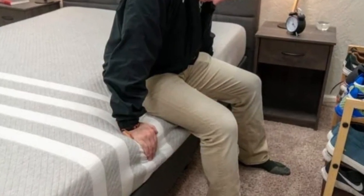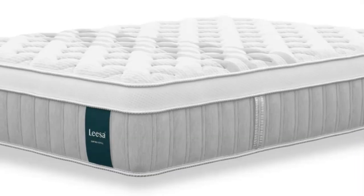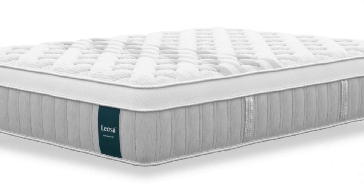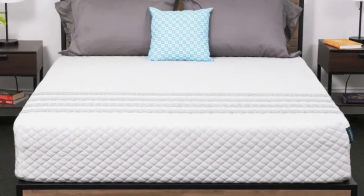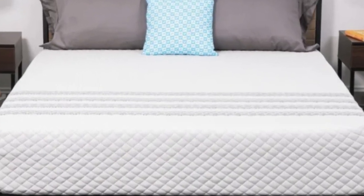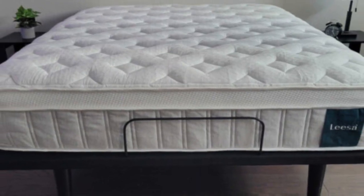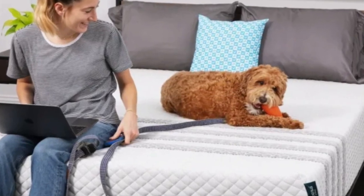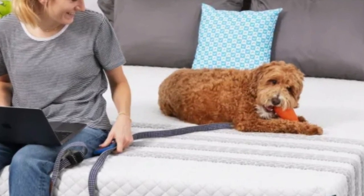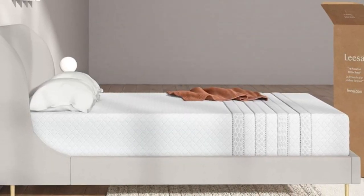The Sapira Hybrid begins with a layer of poly-foam engineered to be more responsive while cushioning along the spine. This layer is aerated with small holes to increase airflow near the surface. Underneath is a layer of memory foam that adapts to the body to relieve pressure points along the spine. A poly-foam transitional layer makes sure your weight is evenly distributed. Pocketed coils make up the support core.